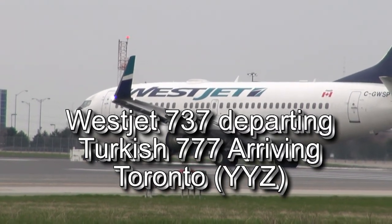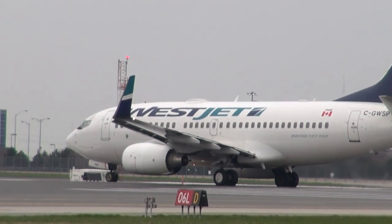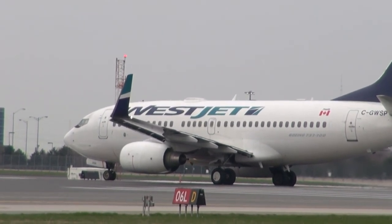WestJet 592, wind 210 at 7 knots, cleared for takeoff from runway 06L. Cleared for takeoff, 06 to the left, WestJet 592.